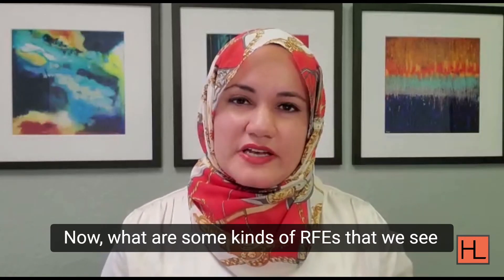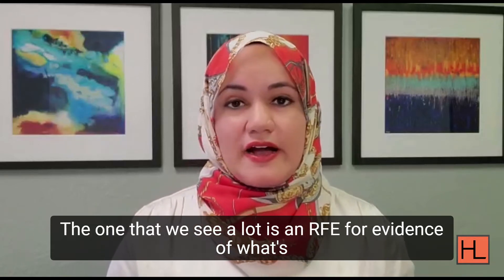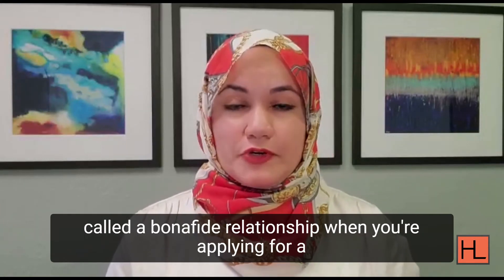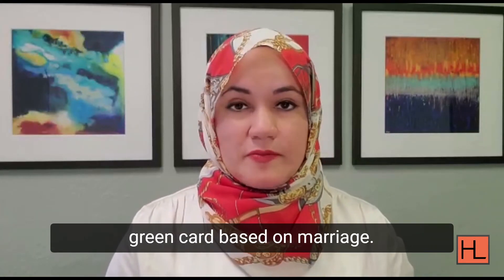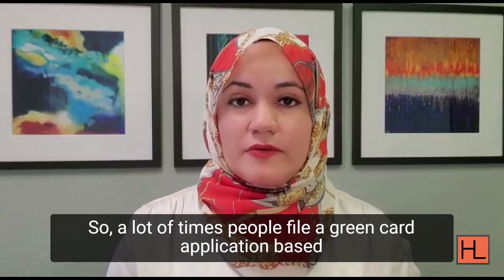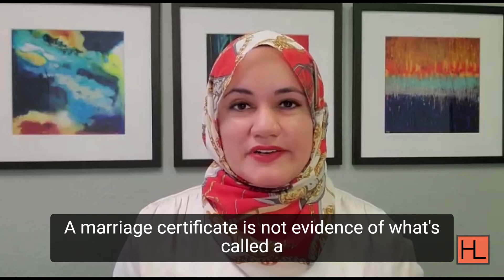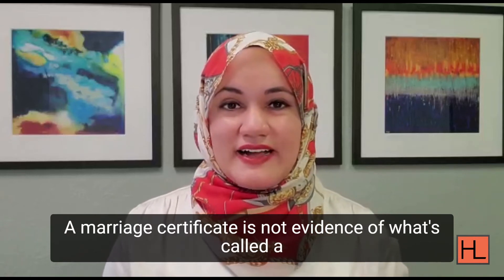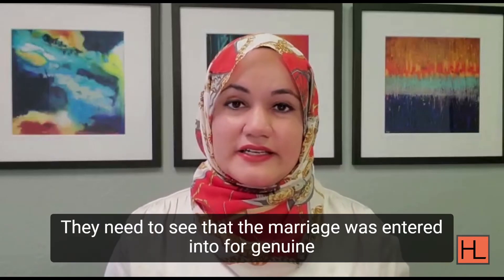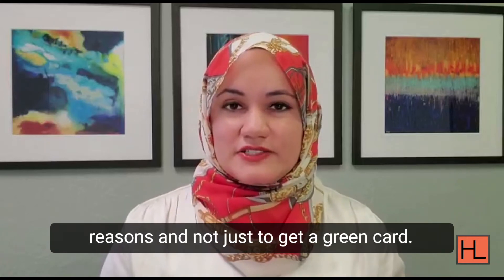What are some kinds of RFEs that we see most commonly? The one that we see a lot is an RFE for evidence of what's called a bona fide relationship when you're applying for a green card based on marriage. A lot of times people file a green card application based on marriage to a U.S. citizen and they only attach a marriage certificate. A marriage certificate is not evidence of a bona fide relationship — USCIS needs to see that the marriage was entered into for genuine reasons and not just to get a green card.